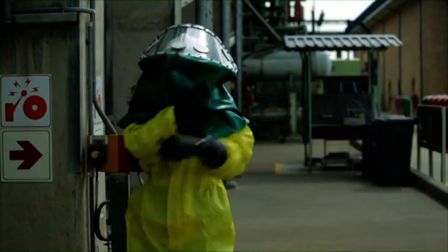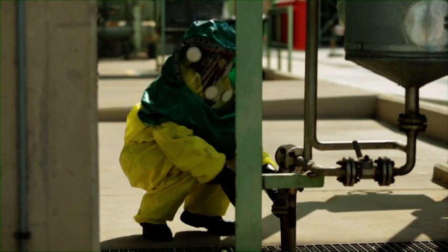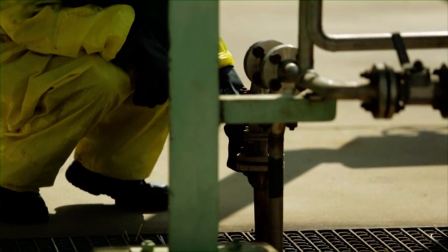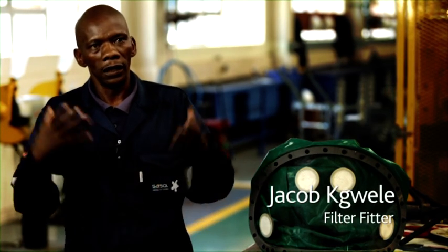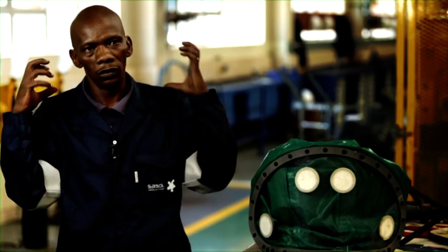Users of the new acid hoods provided significant input in their design. The previous acid hood was heavier and more intense for the operators — you couldn't work for long because people were sweating and not getting enough air inside. The new one is more comfortable; people can work longer, work safely, and it's easier to use. With the acid suit and air flowing into the acid hood, workers can now work safely.